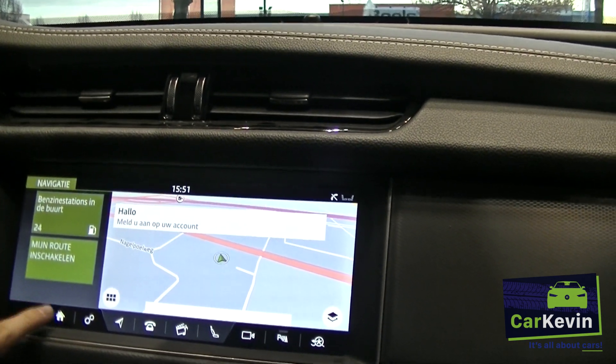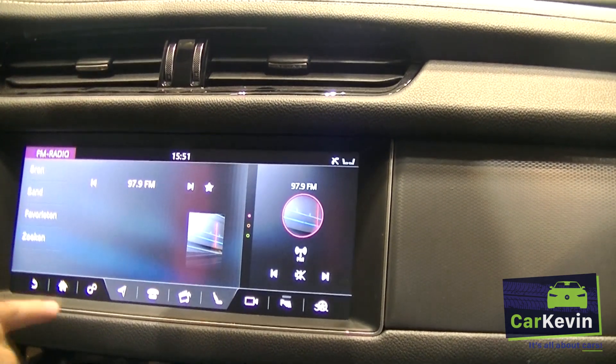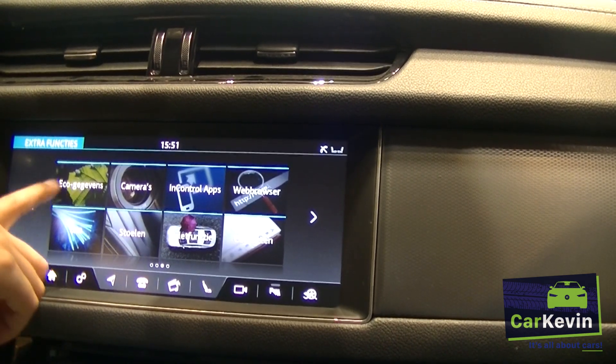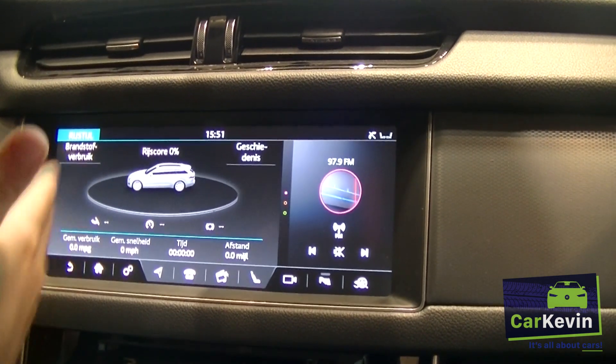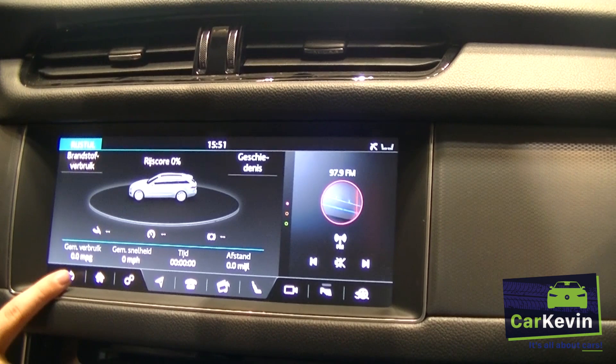You also have a radio option here, of course, whatever you like. And also here there's this eco driving system, but that's what you can see when you're driving, of course — and I'm not driving now.